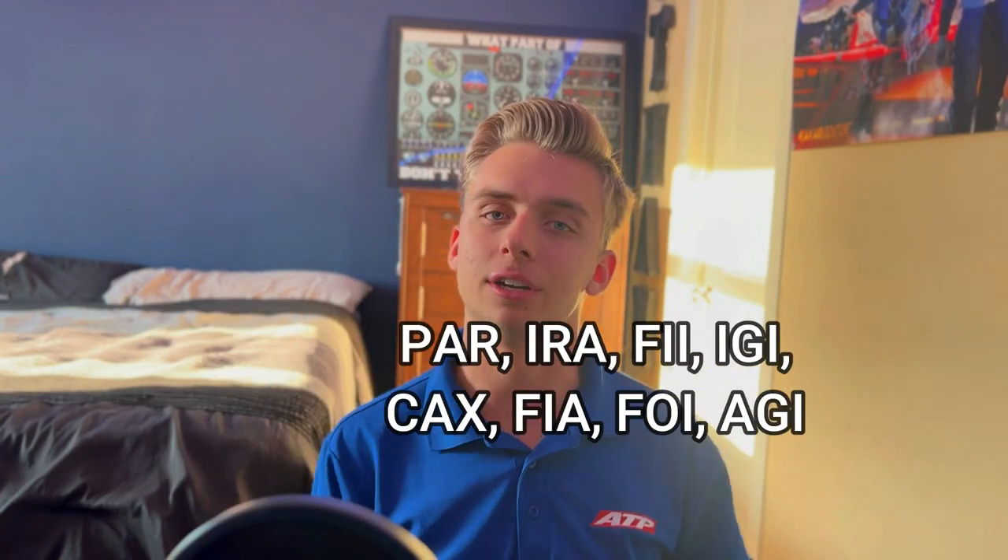Now like I said, you want to knock out all your written exams, so I'll leave the order in which you should take them down in the description and flash it on screen here. But if you follow these tips, I promise ATP will be so much easier when you start — you'll never have to worry about a written exam and you'll likely be ahead of pace. Thanks so much for watching, let me know in the comments how your written exams went. Make sure to hit like and subscribe to stay tuned for more ATP content. Thanks again for watching, stay safe, stay proficient, and we'll see you in the next video.